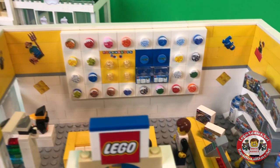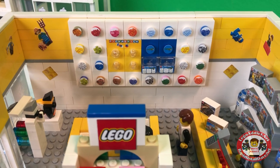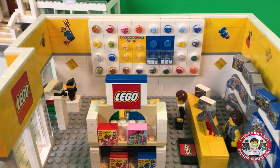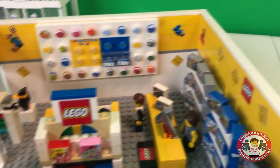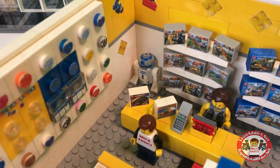Of course the Pick a Brick wall hasn't changed a whole lot — nice new fresh looking stickers on that. So got the farmer up there, still got the spaceman over there, got our R2-D2 over there in the corner.